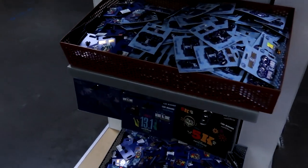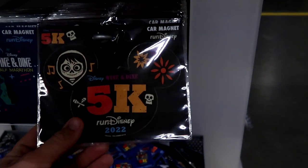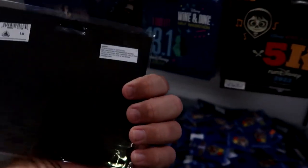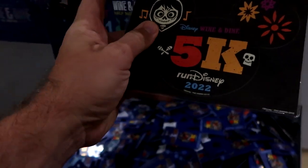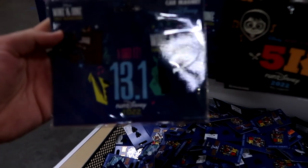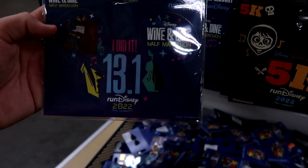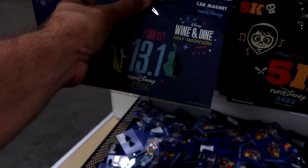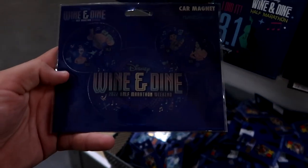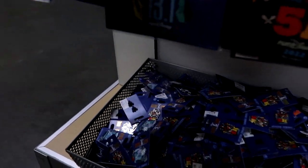I do want to point out some of the other items I'm seeing over here — these are all from Run Disney. This is a 5K 2022 Cocoa Wine and Dine Magnet for your car, these are $0.99 a piece. They do have one that says 'I Did It — 13.1,' that's really neat. The Wine and Dine Half Marathon. And then they also have this one — it almost looks like it's iridescent, like the 50th Anniversary. So they do have three different options there.